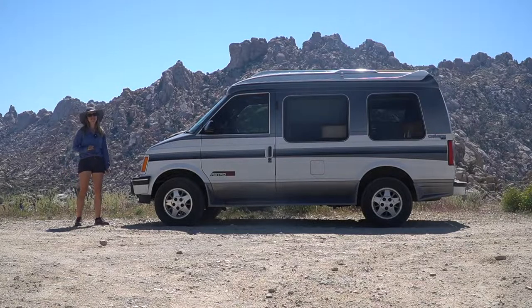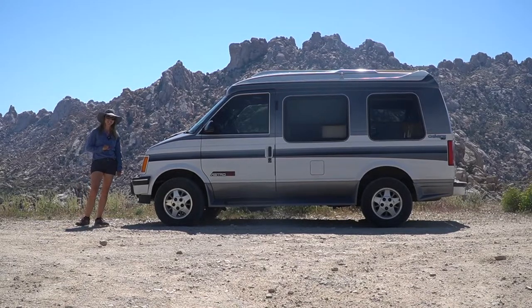I hope you enjoyed watching that video about small vans for van life. I hope you pick the right van for your adventures.